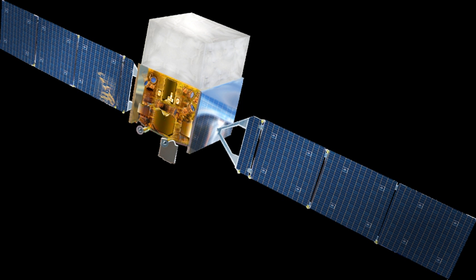The Fermi Gamma-Ray Space Telescope, formerly called the Gamma-Ray Large Area Space Telescope, is a space observatory used to perform gamma-ray astronomy observations from low Earth orbit. Its main instrument is the Large Area Telescope, with which astronomers mostly intend to perform an all-sky survey studying astrophysical and cosmological phenomena such as active galactic nuclei, pulsars, other high-energy sources, and dark matter.